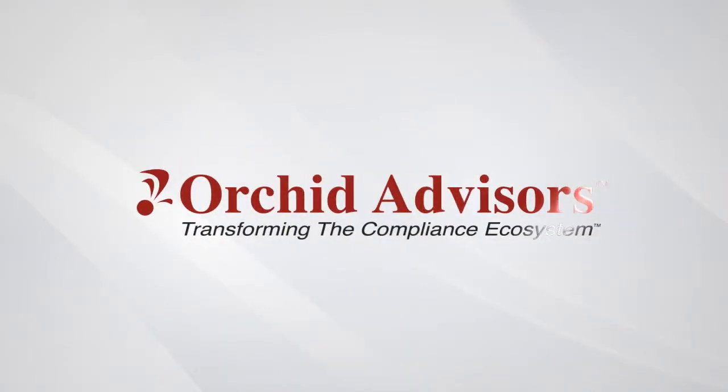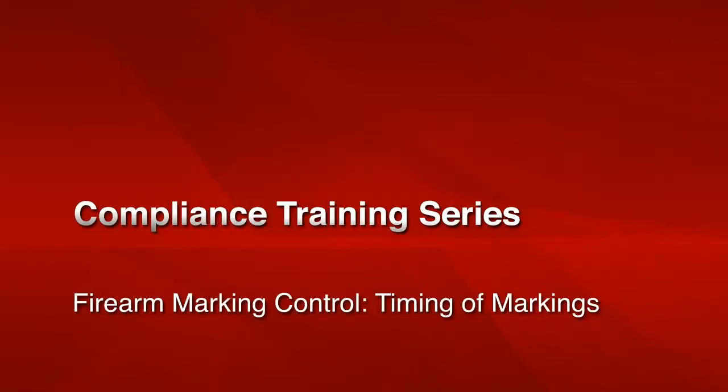Welcome to the ORCID Advisors Compliance Training Series: Firearm Marking Control — Timing of Markings. The ATF White Book requires that each firearm be uniquely marked with manufacturer, model, serial number, and caliber, amongst other details. Specific product marking guidance can be found in Section 478.92A of the White Book, entitled 'How Must Firearms Be Identified?' This section of the regulations is fairly straightforward and is described in the remainder of this and additional videos.